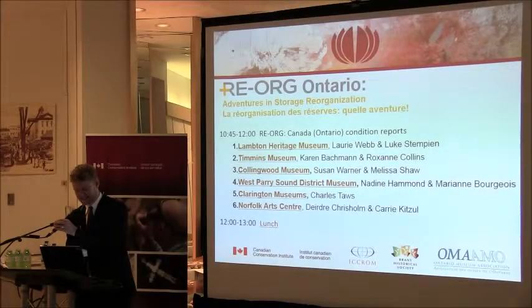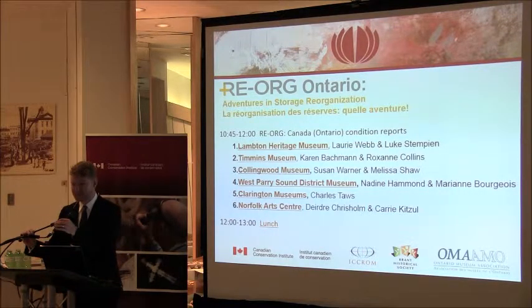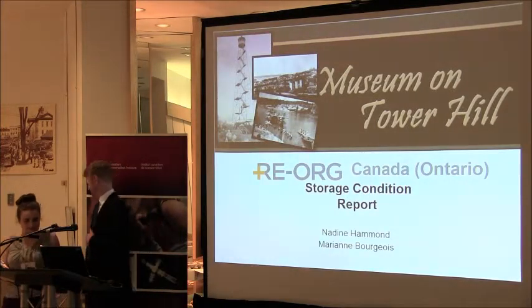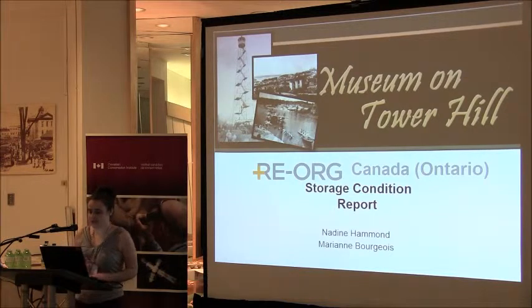I'd like to invite Nadine Hammond from the West Parry Sound District Museum, also known as the Museum on Tower Hill. I'm from the West Parry Sound District Museum, and I am working with our volunteer collections — she doesn't have an official title, but Volunteers Collections — Marianne Bourgeois.